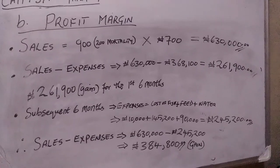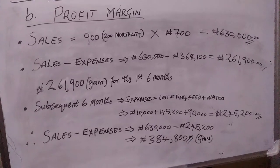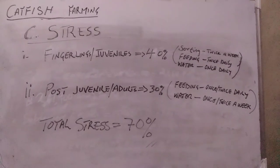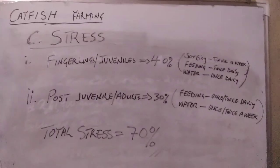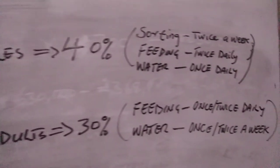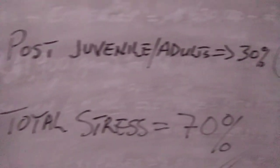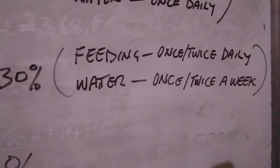For fish farming profit: sales of 900 fish minus 200 mortalities equals 700 fish. At six months full size, total revenue is 261,900 naira for the first cycle, and subsequently 384,800 naira. The fish has more profit. Stress is about 40% and 20% across phases — roughly 70% total — because feeding is done twice a week or once a day, not like 100% for poultry.